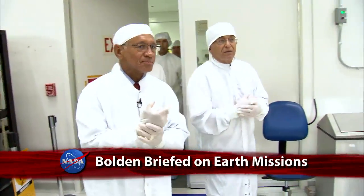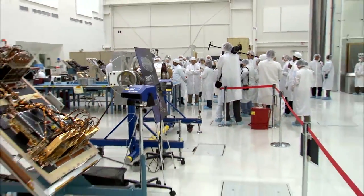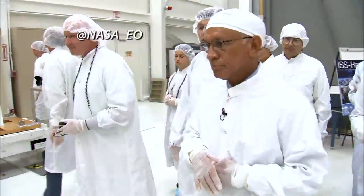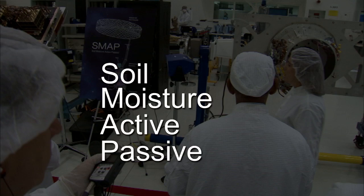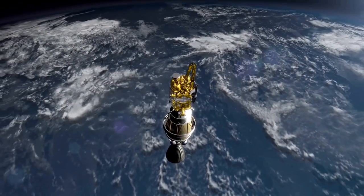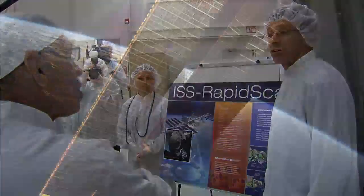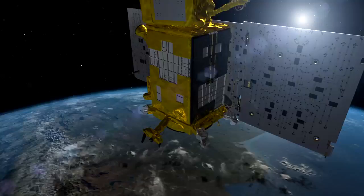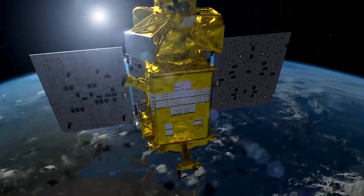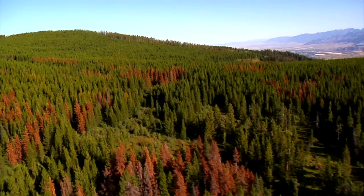While on the West Coast, the Administrator also stopped by NASA's Jet Propulsion Laboratory to check out preparations for two Earth-observing missions scheduled for launch next year. Bolden saw hardware for the Soil Moisture Active Passive, or SMAP, mission targeted for an October 2014 launch, and the International Space Station RAPID SCAT instrument, set to launch to the ISS in April 2014. These missions will add to NASA's suite of space and airborne research that's helping us better understand weather and climate and improve life on Earth.